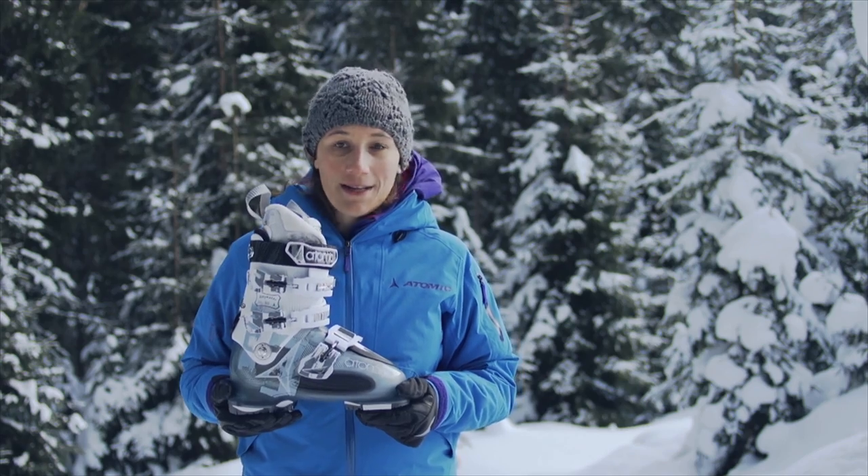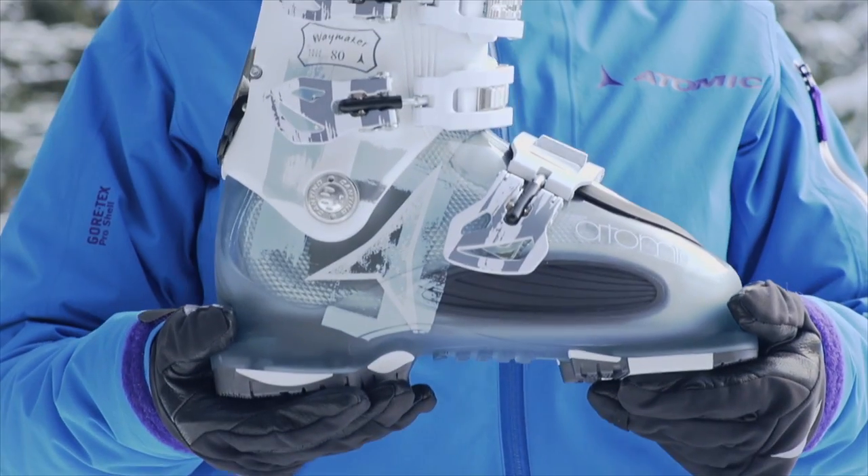So if you're looking for a lightweight all-mountain boot that allows you to explore more and ski without limitations, the Waymaker 80 is your choice.